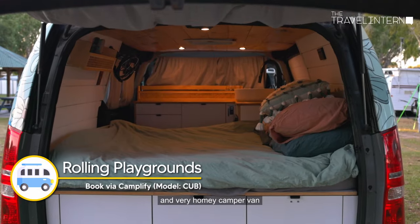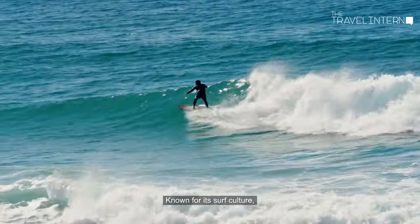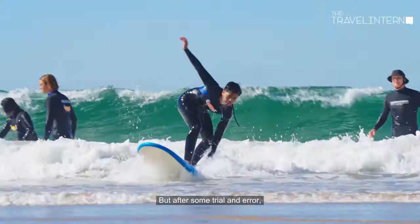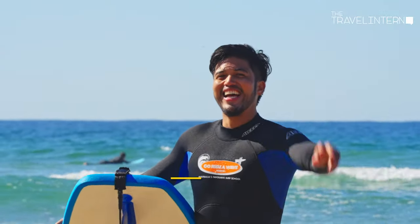Let's kick off this adventure by picking up our super cool and very homey camper van and head to the north of Gold Coast. At Surfers Paradise beach, known for its surf culture, we had to take a couple of surf lessons. It was tricky at first, but after some trial and error there's no better feeling than finally catching a wave.